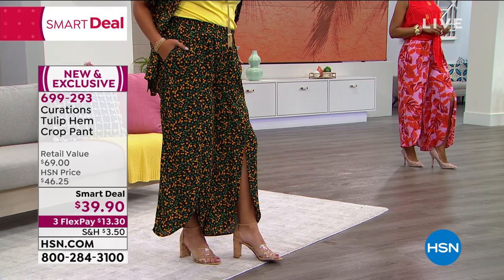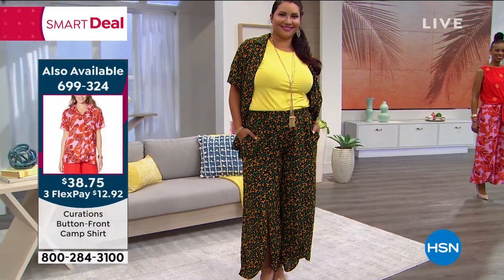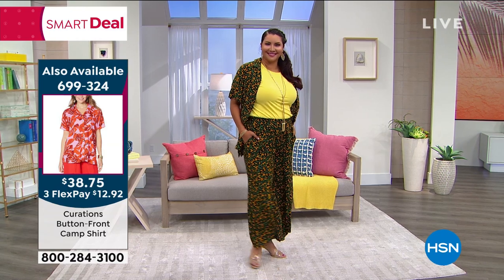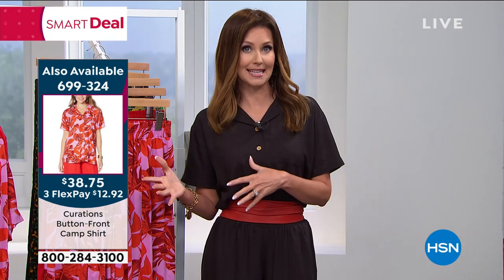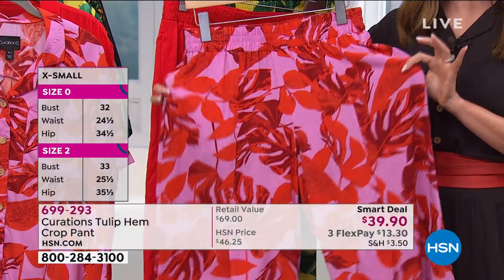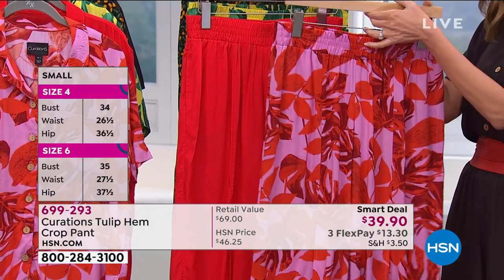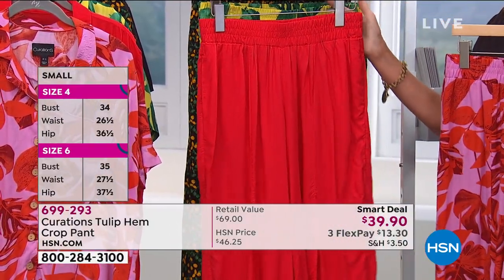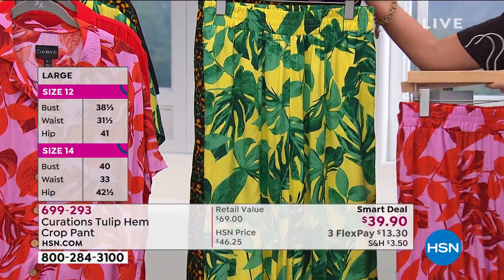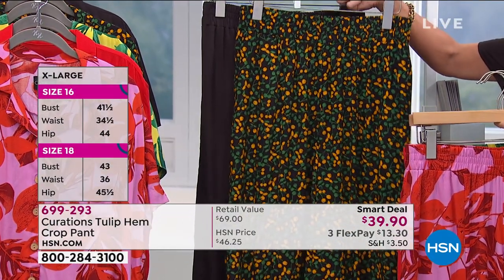The camp shirt is $38.75, and remember you can only get Curations here at HSN. If you wait until you're on a cruise or at a destination to buy your clothes, it's so much more expensive. These are lightweight and machine washable. Colors include orchid palm, poppy red, yellow palm, and black multi — an easy way to wear a print that takes you all the way into fall.